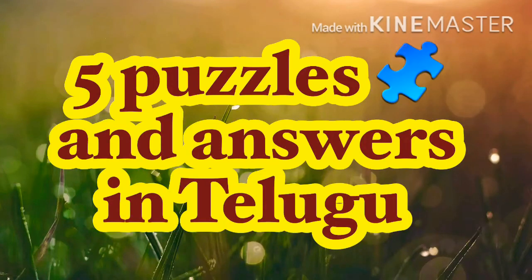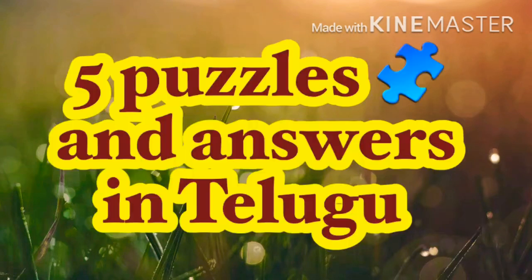Hello guys, welcome back. Today I am going to tell you about riddles and puzzles. I will tell you the answer as we go.